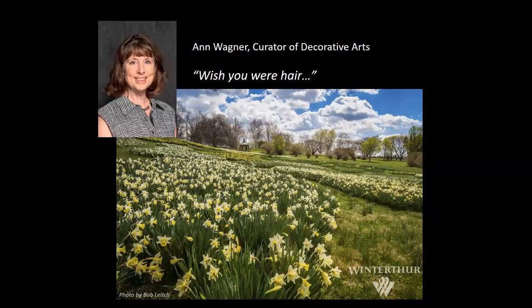Hi, this is Anne Wagner, coming to you with another short presentation from the curatorial side of Winterthur Museum in Delaware. We are missing all of you, our wonderful museum and garden visitors. Like curators around the globe, I've been working at home, and today I'd like to tell you about some of the research in the organics collection that I've been doing, thanks to a grant from the National Endowment for the Humanities.